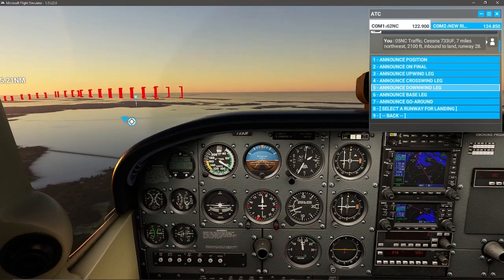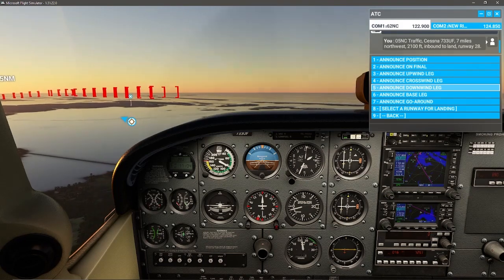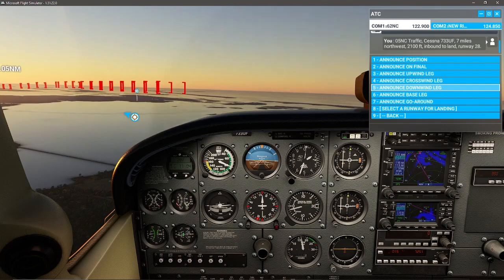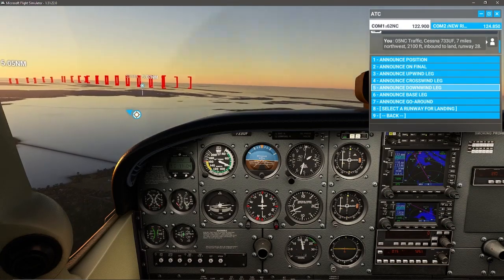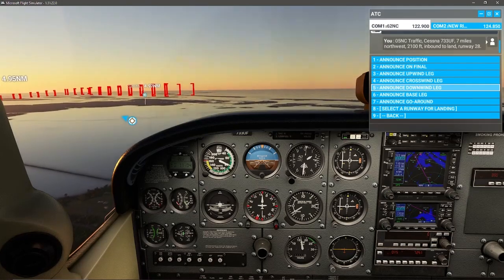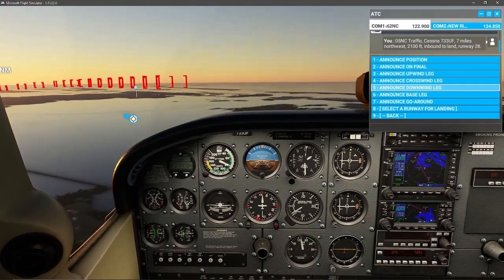First we fly the airplane, then we make sure that we are navigating — we know where we are and we know where we're going — and then communicate. Had there been a catastrophic failure, I would squawk the appropriate code indicating my radios were out and proceed to an airport to land.